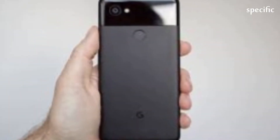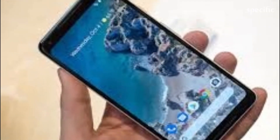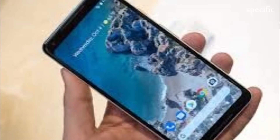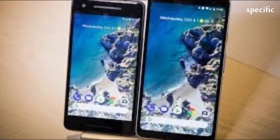Google says it will need between 7 and 10 business days to fix your phone, so make alternative arrangements if the thought of being without it for that length of time has you breaking into a cold sweat.